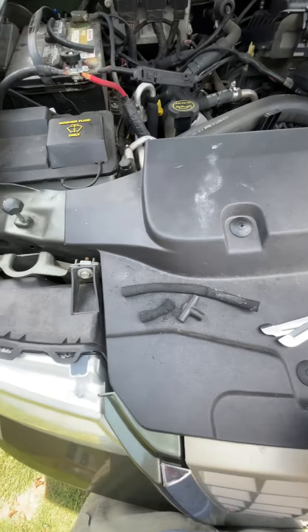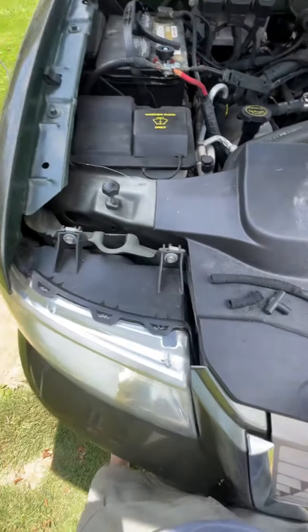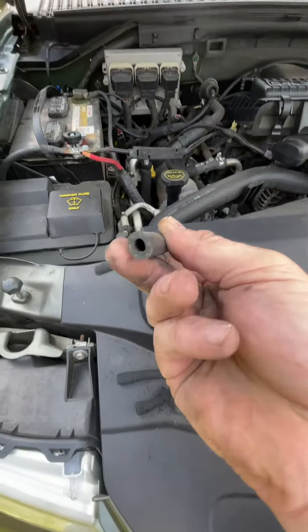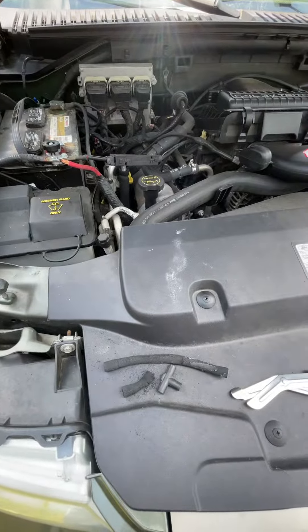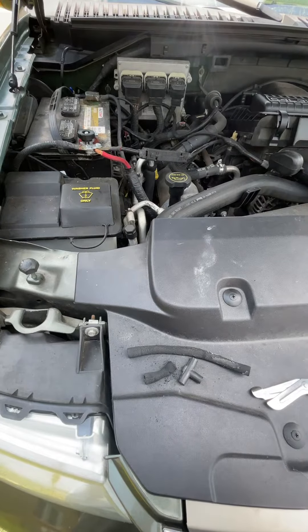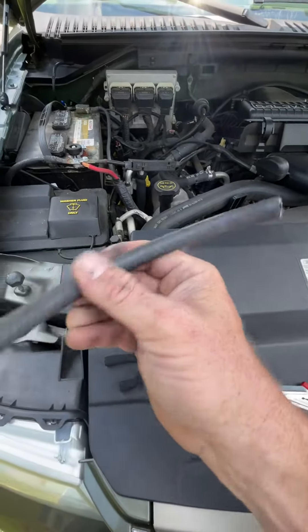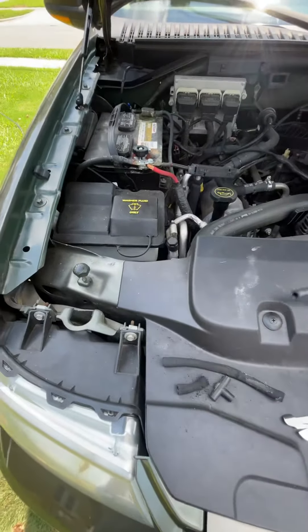Well, I fixed my AC for free. I had a piece of this fuel line laying around right here. This is quarter inch fuel line.